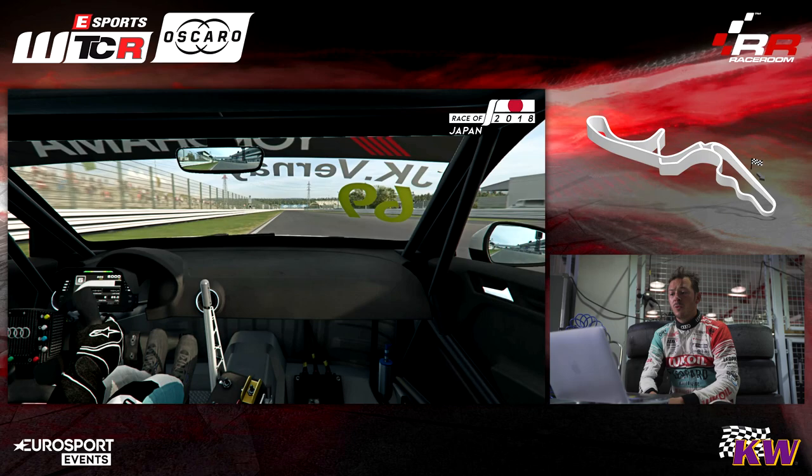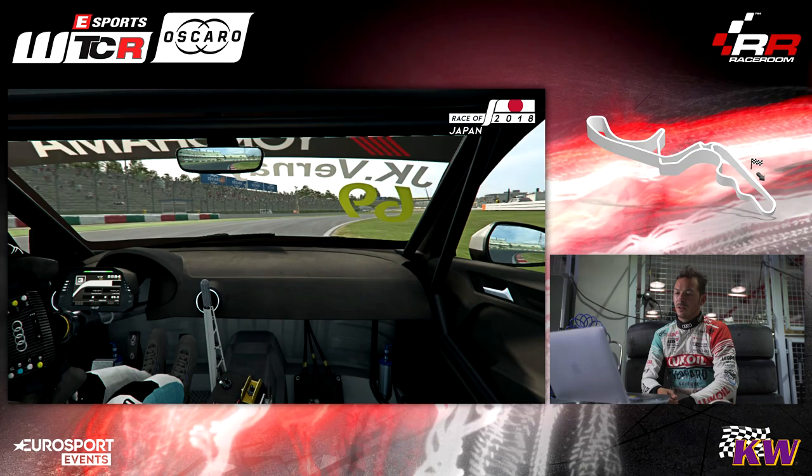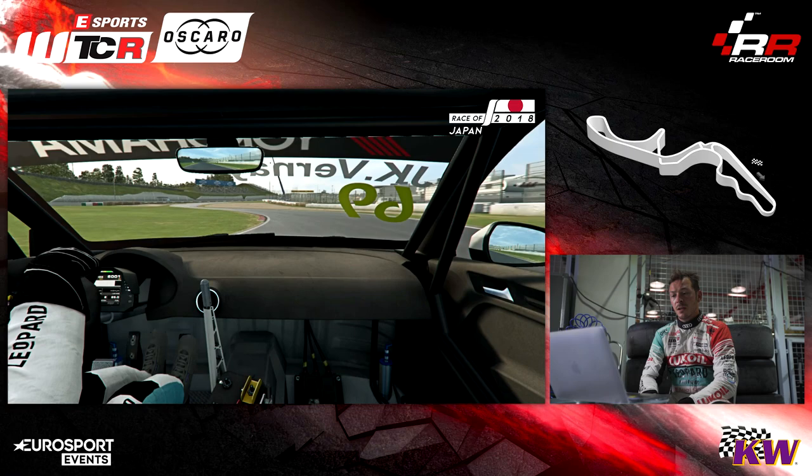And we're gonna arrive in the first corner. The first corner is a really, really fast. I think we're gonna go 6th to 4th gear or 5th gear, then back to 3rd gear.